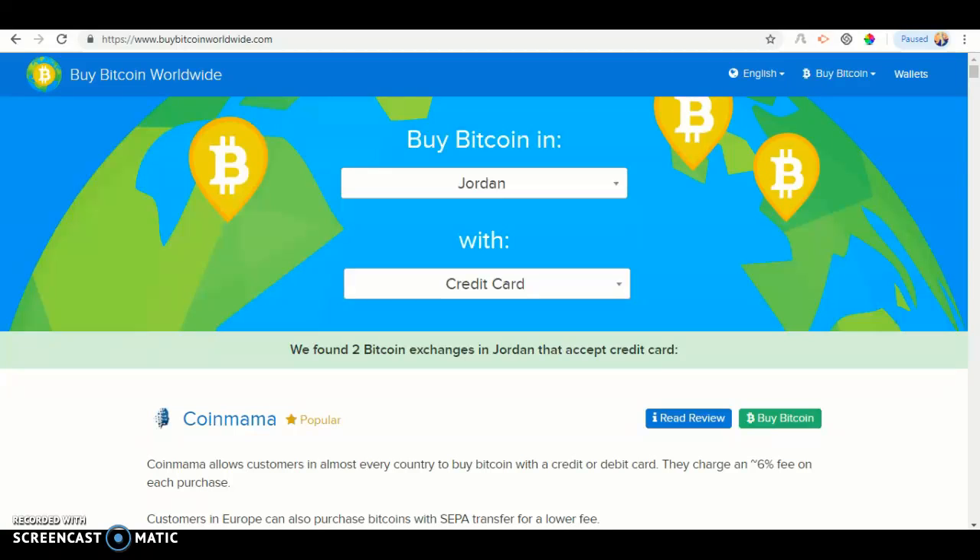Today I'll be showing you how to buy Bitcoin on the BuyBitcoinWorldwide.com website. So let's get started.